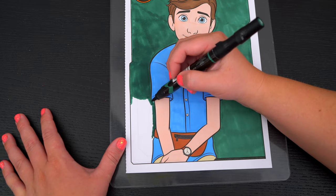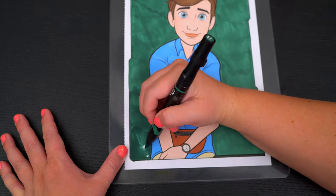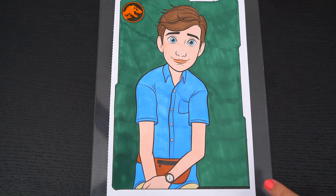Let's color in the background. And lastly, let's color in the borders orange.